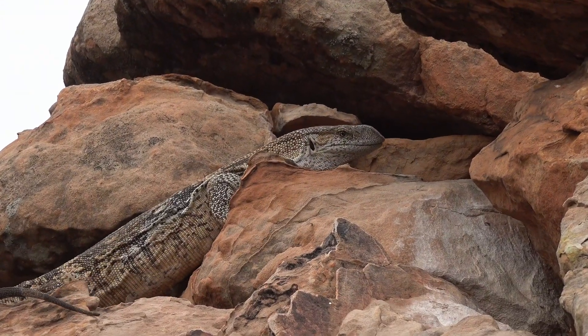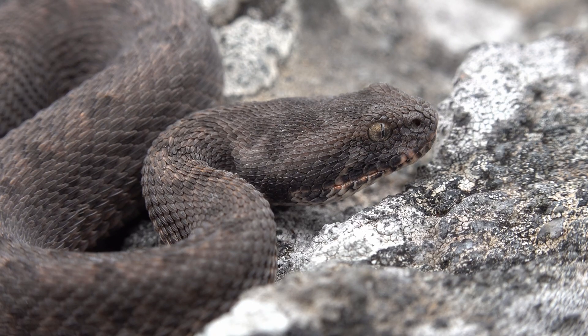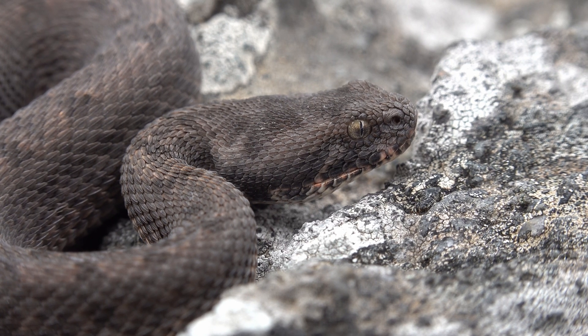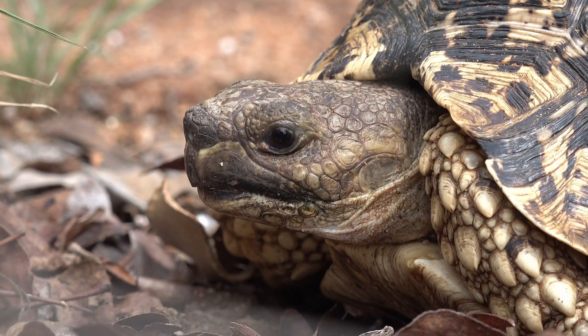The expedition took us through incredible forests, savannahs, and even on top of some of the highest mountain peaks in the region, all while surveying some very hard to reach areas and collecting DNA samples for local studies. As a result, we found a whopping 127 species of herps during the trip.